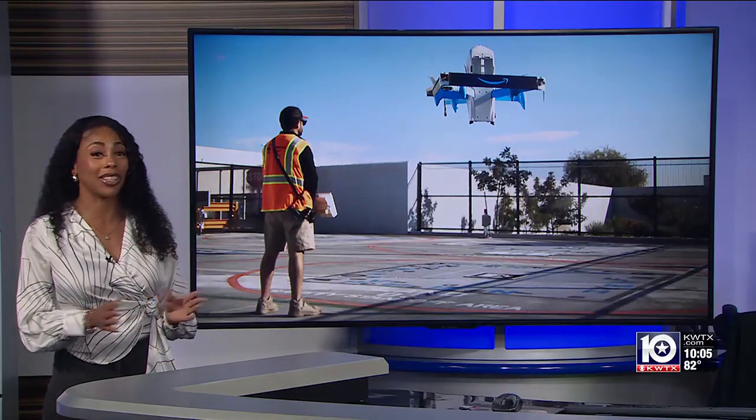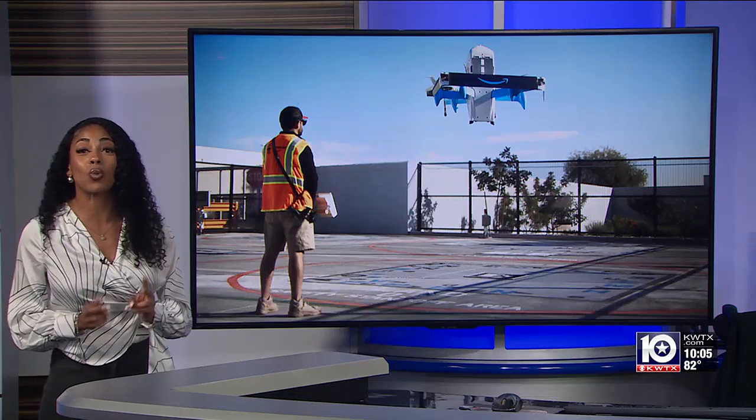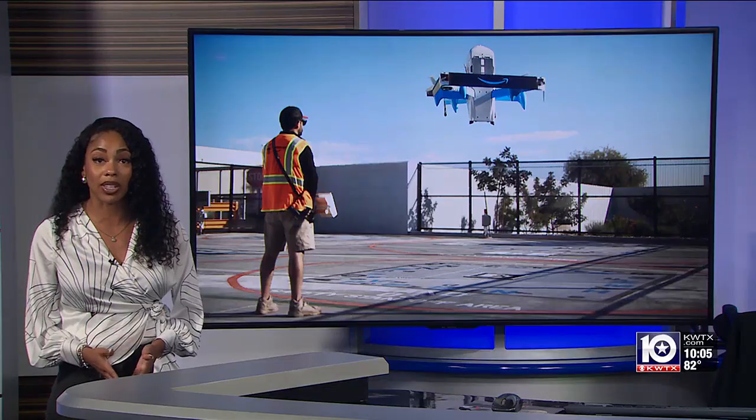Jasmine, these things are bigger than I expected. Oh yeah, that's right, Lauren. They are huge. This is what the drone will look like, and soon people will see 12 different drones flying straight to people's homes. Amazon says it wants to bring more options to Central Texans so they can get packages quickly and conveniently.